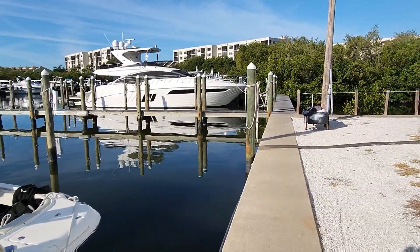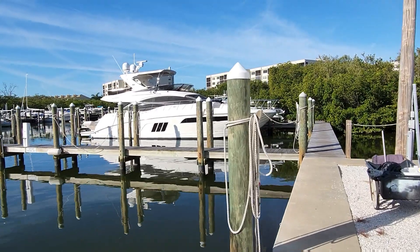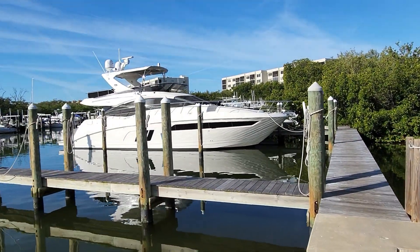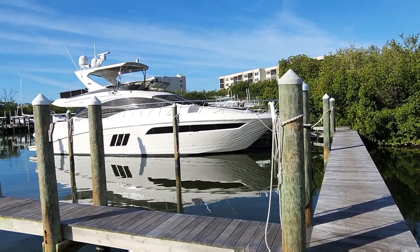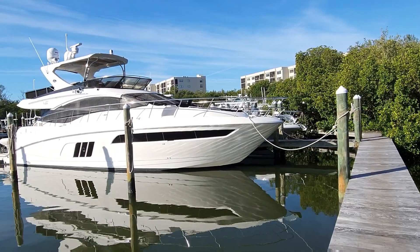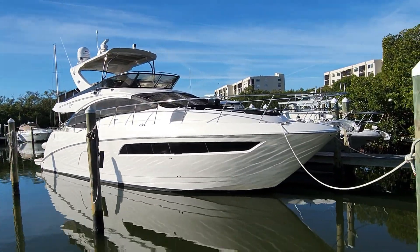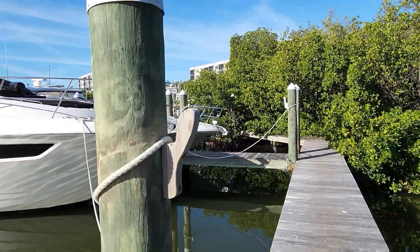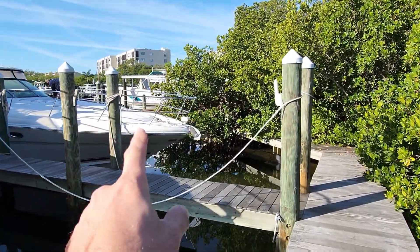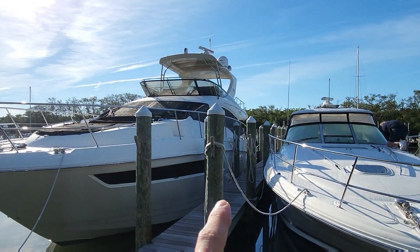I'm still learning all these boats because there's so many here and we work on everything, so it's hard to keep up. But this is a 59. They made a 63 — I think that was the biggest they ever made. But the 59 is a pretty cool boat. We'll get inside and take a look around. In comparison, we've got a 44 right here. Look at the size difference — nothing's a beast compared to it.